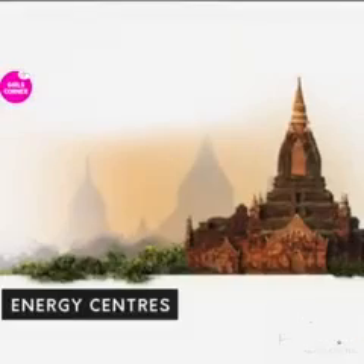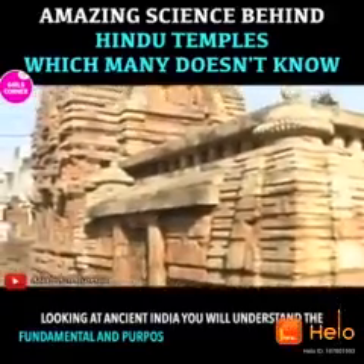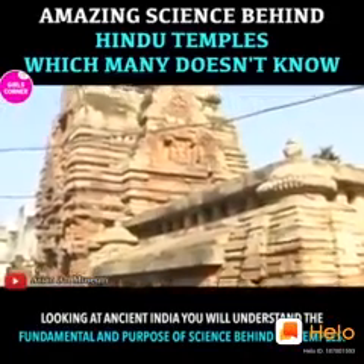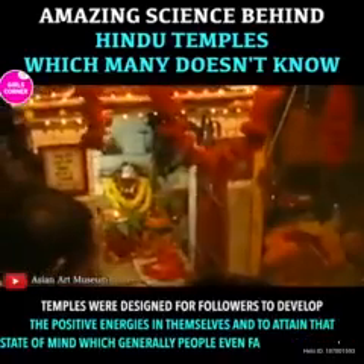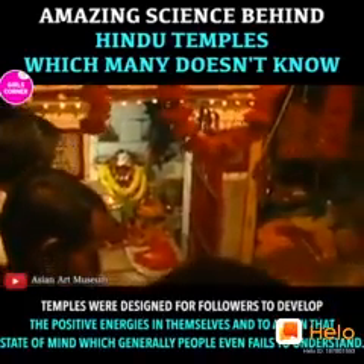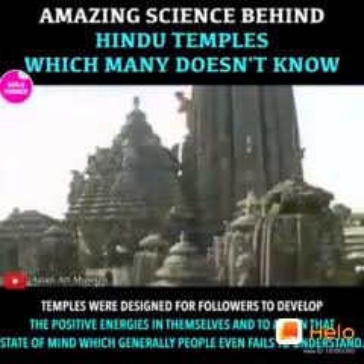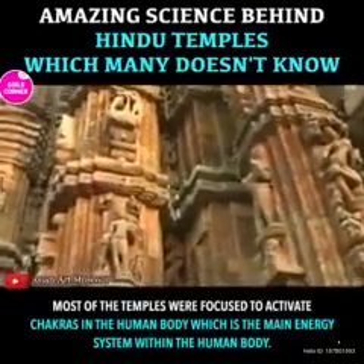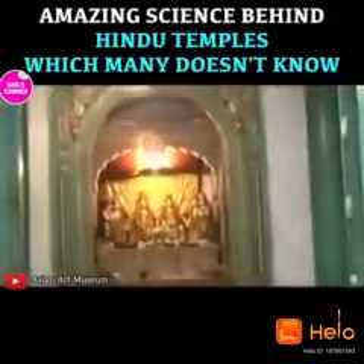Energy centers. Looking at ancient India, you will understand the fundamental purpose and science behind the temples. Temples were designed for followers to develop positive energies in themselves, and to attain that state of mind which generally people even fail to understand. Most of the temples were focused to activate chakras in the human body, which is the main energy system within the human body.